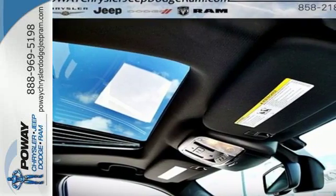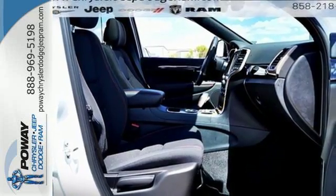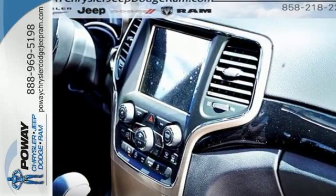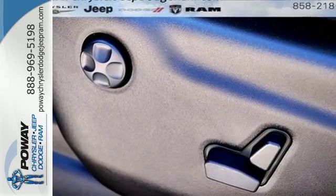Effortless control is everywhere, starting with refined handling and continuing with keyless enter and go and the 8-speed paddle shift automatic transmission. Inside, Bluetooth, U-Connect system and touch screen display make staying connected and entertained easy.